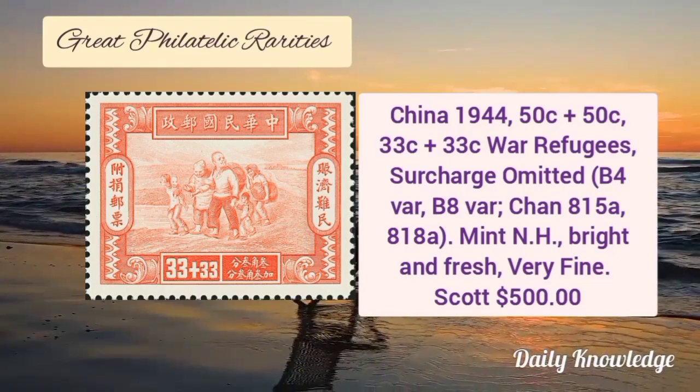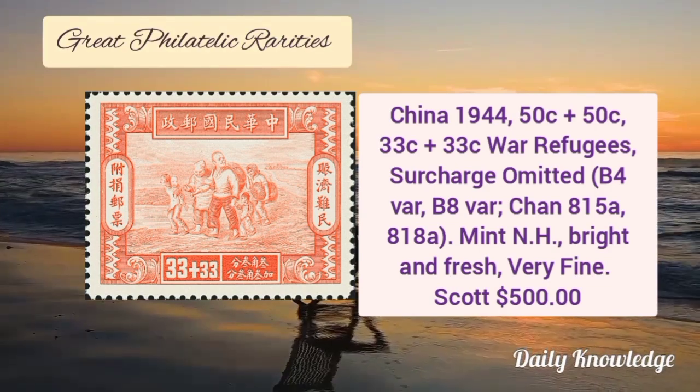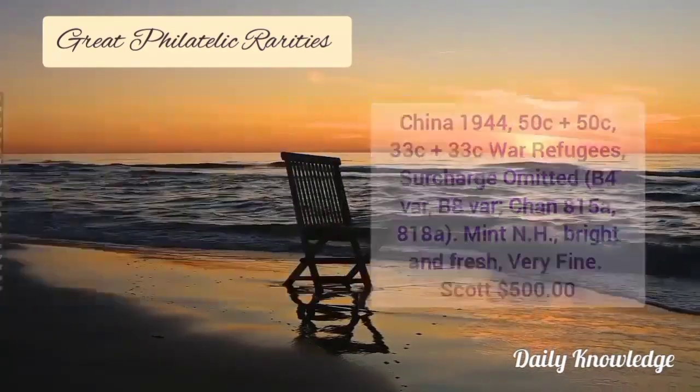Now China 1944, 50+50 cent and 33+33 cent war refugee stamps, surcharge omitted. These are mint never hinged, bright and fresh and very fine.